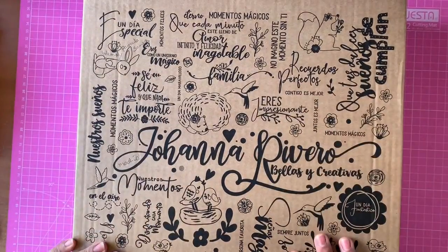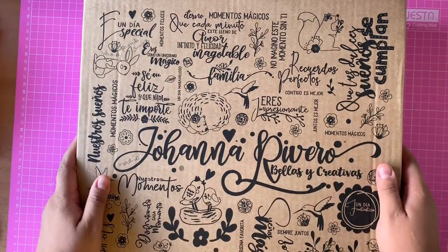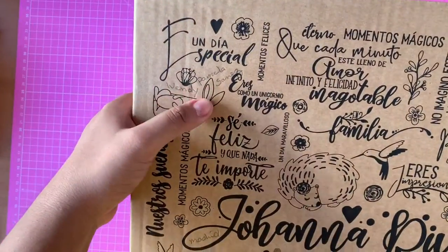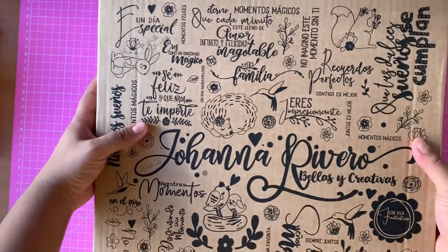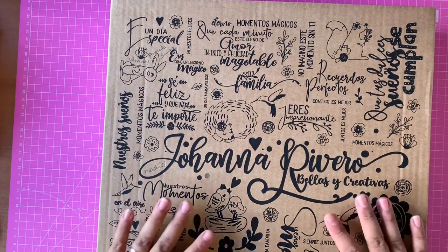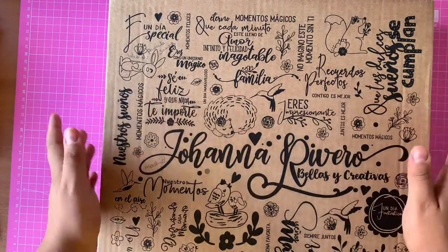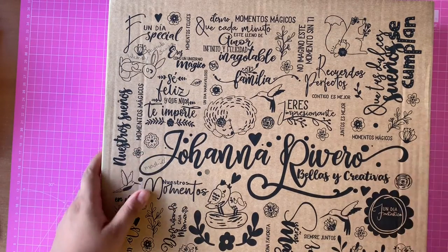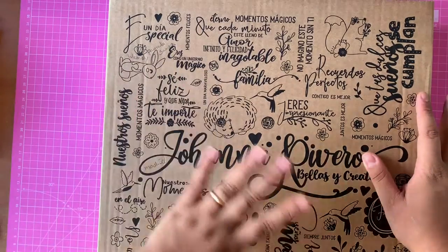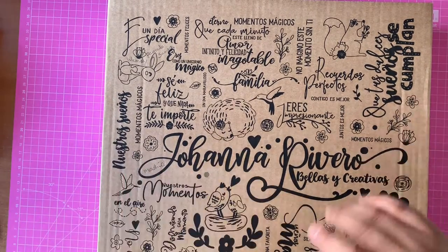Hola gente hermosa y creativa. In this opportunity I come with something super cool and special — and what else can I ask this beautiful little box? I imagine you all know what it is. This is the unboxing of Joanna's new collection. I have to say that I have things here from the previous collection that I didn't have. And I have to say I love this box, I love this box!